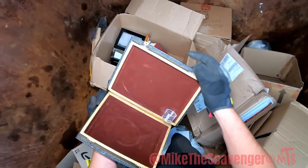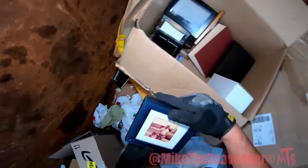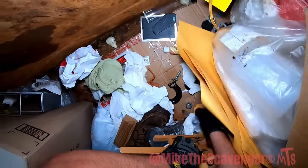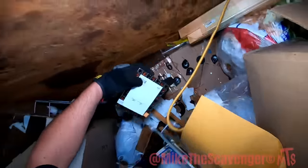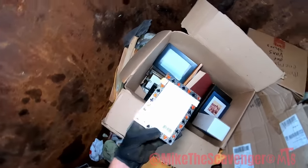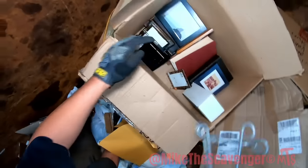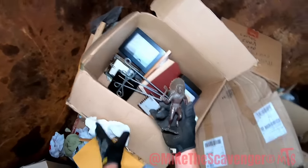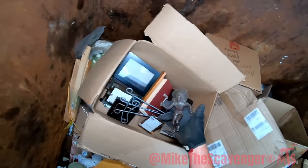There's a secret box. There's another picture frame with a really old picture. Brand new picture frame. Poker — 99 cents.